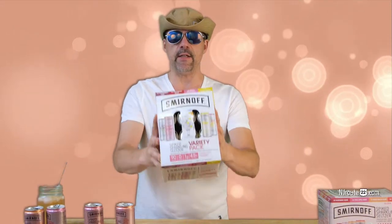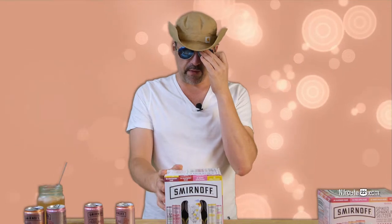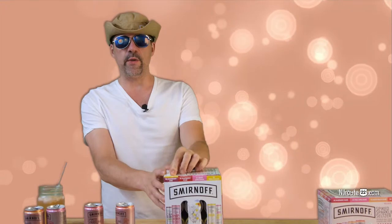We stopped drinking red wine about six, eight months ago when we discovered the spiked seltzers. And our very first review of the spiked seltzers was Smirnoff — the Smirnoff spiked sparkling seltzer. This is their 2019 variety pack: cranberry lime, berry lemonade, raspberry rosé, and the newest kid on the block, piña colada, which is our absolute favorite out of all of them.